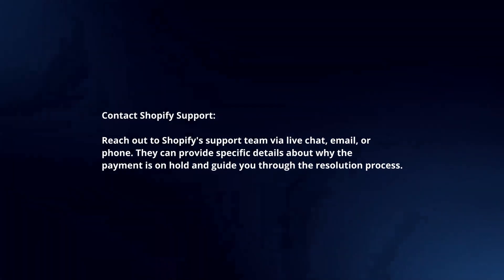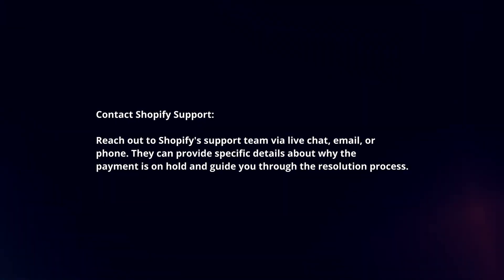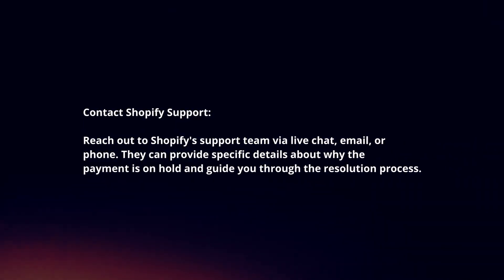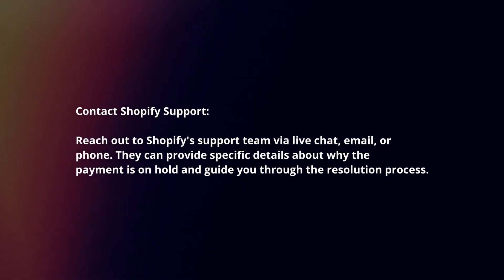Contact Shopify support. Reach out to Shopify's support team via live chat, email, or phone. They can provide specific details about why the payment is on hold and guide you through the resolution process.